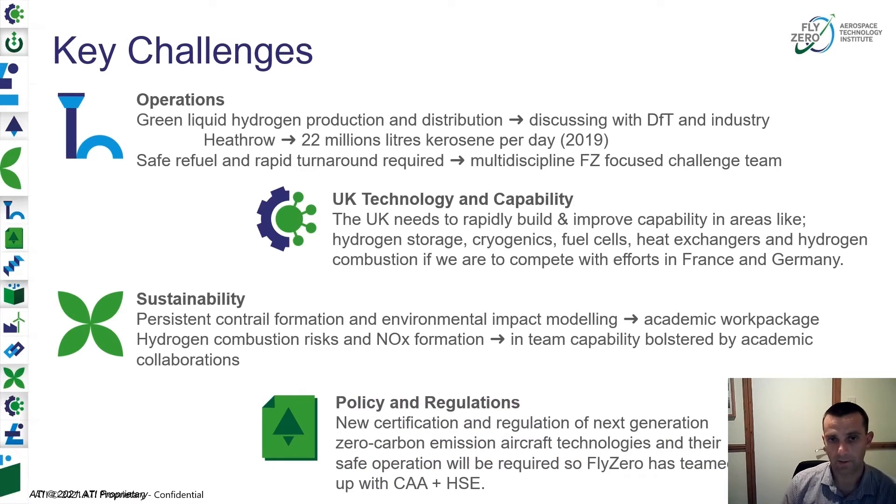We recognize there are significant challenges. Green liquid hydrogen production and distribution needs to be invested in — we're talking to the Department of Transport and to industry about how this could happen. To give you a feel for the scale of challenge: Heathrow alone in 2019 was using 22 million litres of kerosene per day. We need to address safe and rapid refuelling, and we've assembled a multidisciplinary team on FLYZERO to focus on this challenge so it doesn't adversely impact aircraft operation in the future.